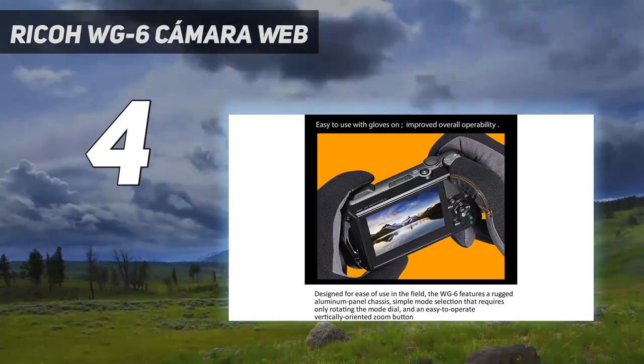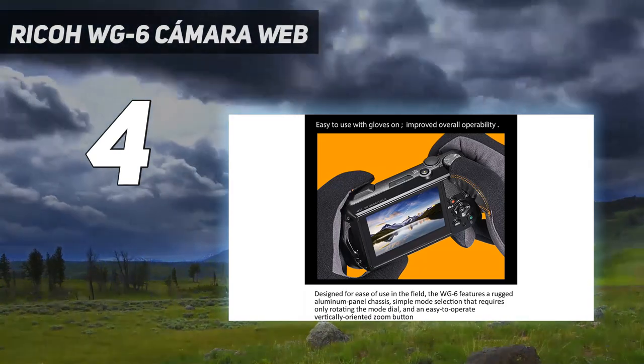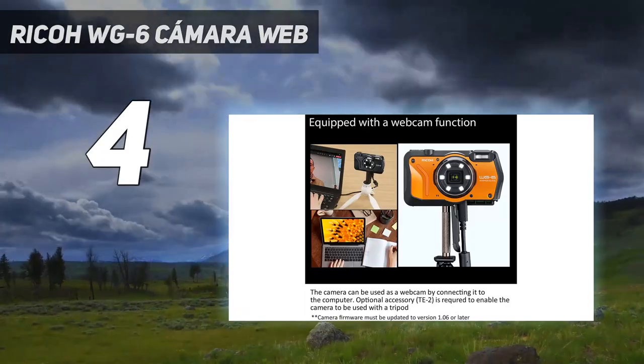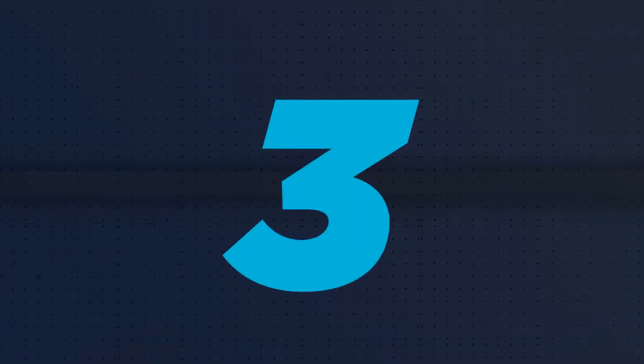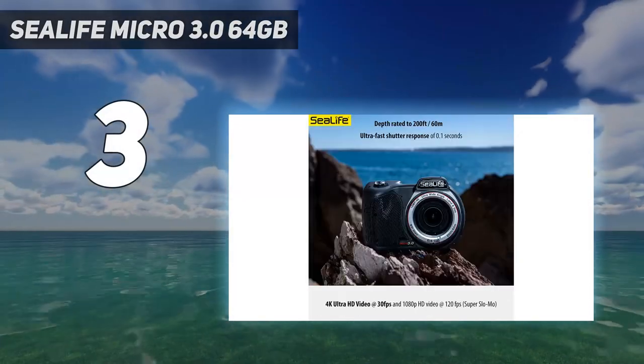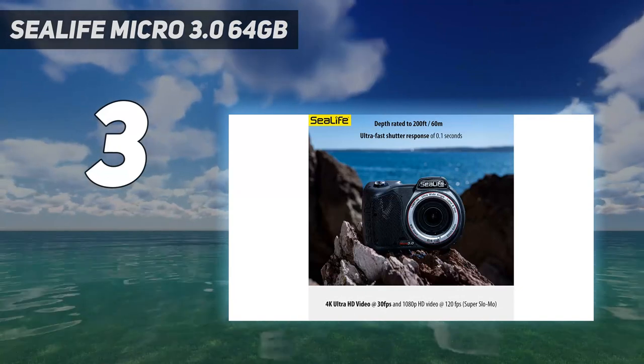You can even turn off a selection of lights to add more depth. Another great feature of the Ricoh WG-6 is its accessibility and ease of use. You can even operate the camera with thin gloves on.